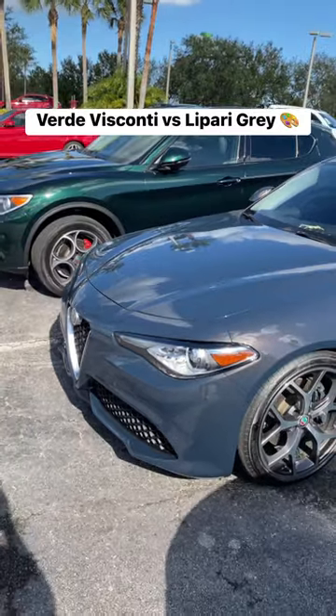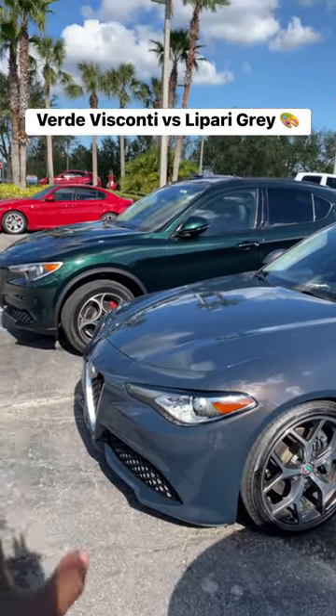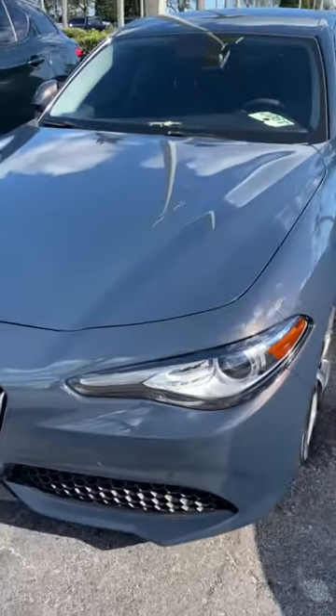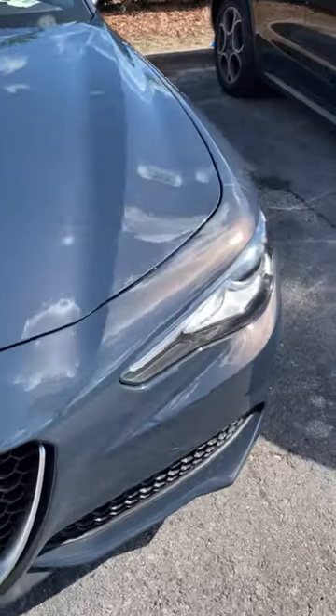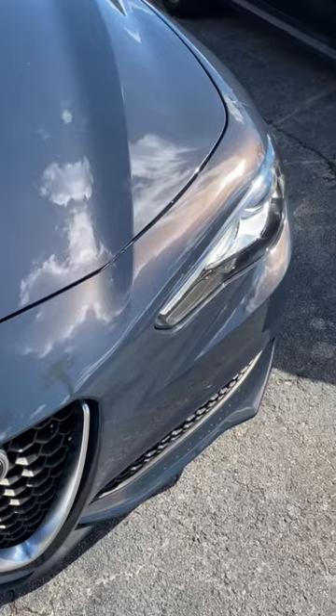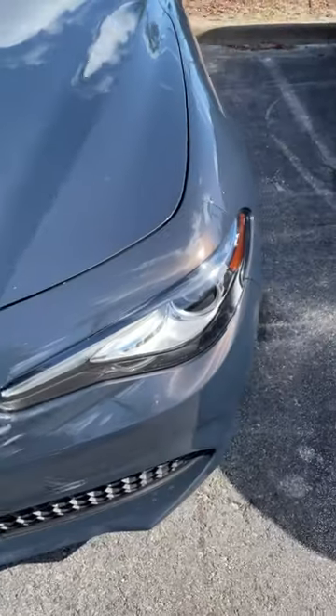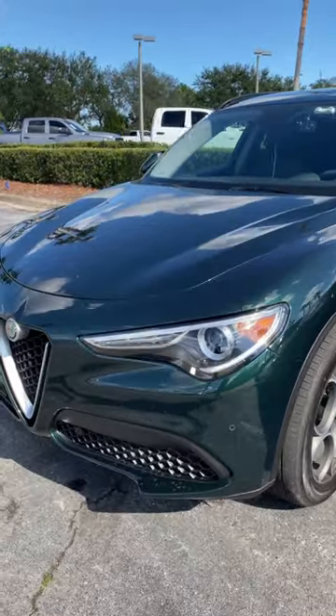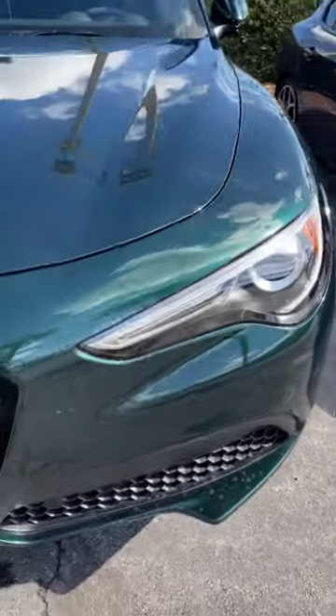Now I believe this is Lipari Gray — it's been so long I can't even remember the name of it. But this was such a unique color for Alpha Male. And it's really cool to see it here again. And then you have Verde Visconti, which is the green paint color with a nice metallic flake.